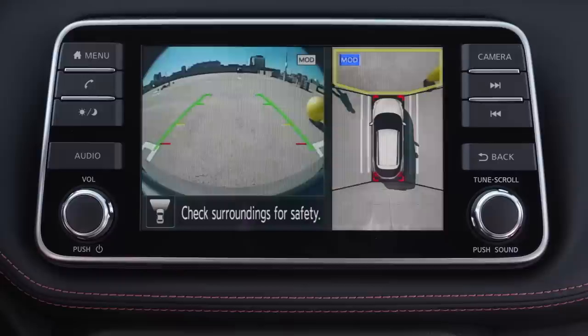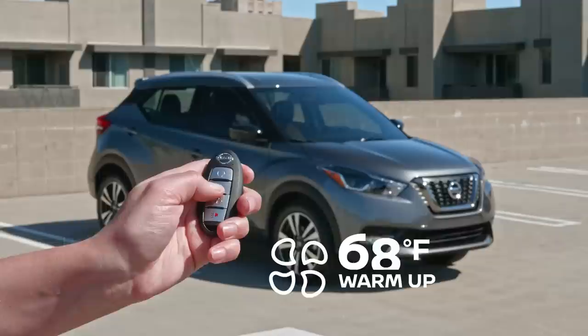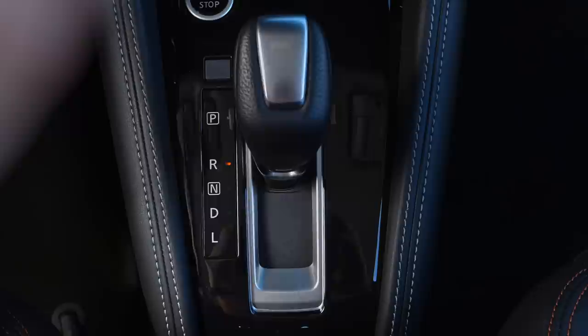Getting in a freezing cold car in the morning can be miserable. With the remote engine start system, you can prevent this from ever happening again. Just tap the button on the key fob, and you can defrost the vehicle before you even get in it. Nissan Intelligent Mobility helps you drive smarter. When in drive, it senses what's ahead of you and what's on the side of you. And when in reverse, what's behind you.